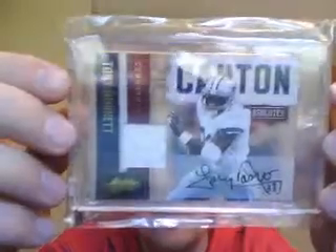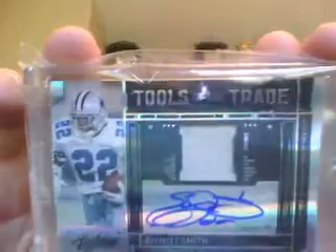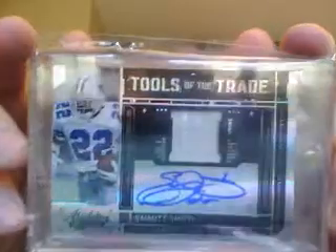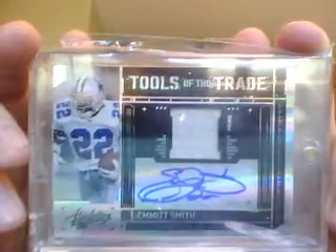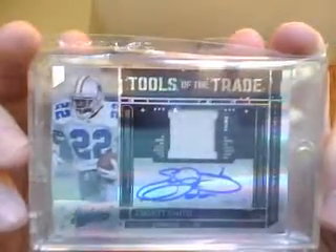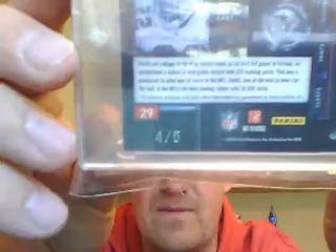So he's very, very pumped with that addition. But that's not it. The third one he gets — it happened to be the first hit for him in the first box — Tools of the Trade, one color patch, definitely a used patch, you can see it's beat up indeed. Auto of Emmett Smith. This is the first Emmett Smith that I've ever pulled, and that auto is stunning. Very, very nice auto. So he was totally ecstatic, even though he was ready to pass out. Numbered four out of five.